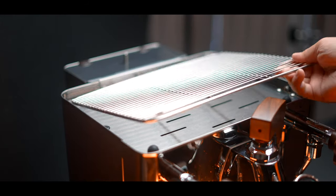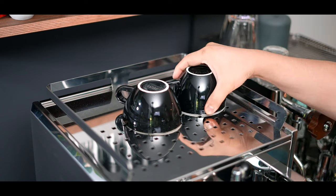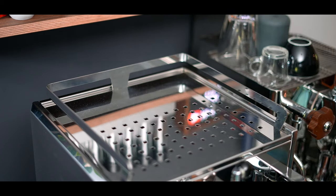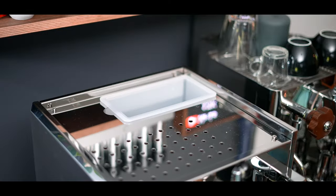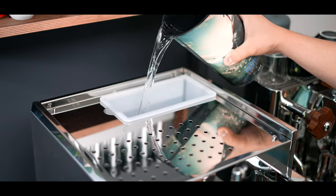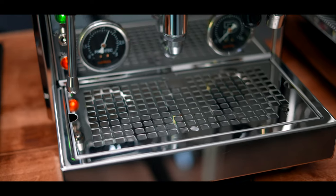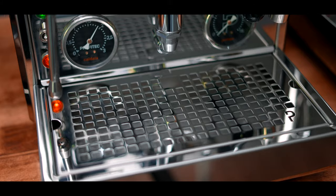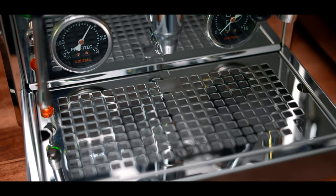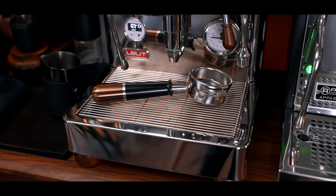The cup warming portion on top feels nicer on the Bianca because of the metal grate, while on the Profitec it feels like you're just using the machine's lid — which is actually a lid to the lid. You'll need to remove it to refill the water tank. The drip trays on both machines are fine, but the Profitec feels a little more robust with a very precisely fitted inner tray, while the Bianca uses a more simple grill-like tray.